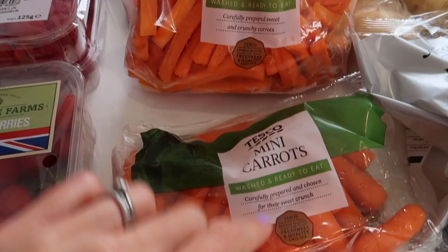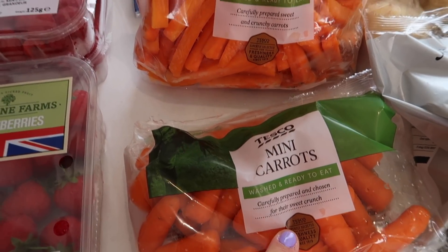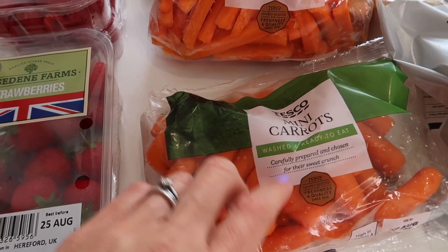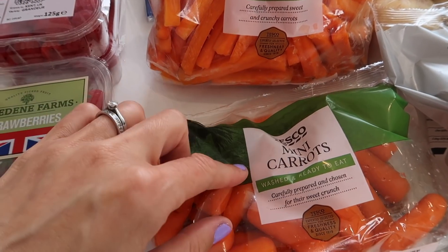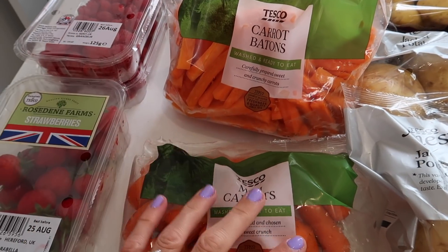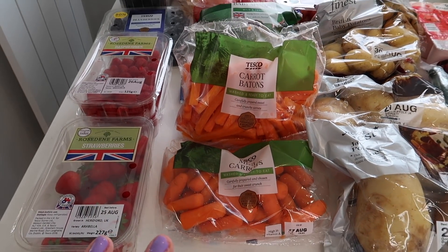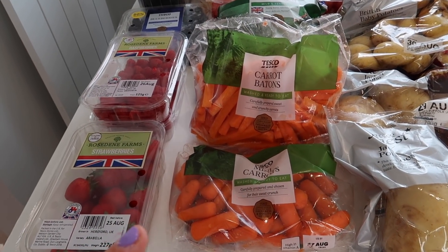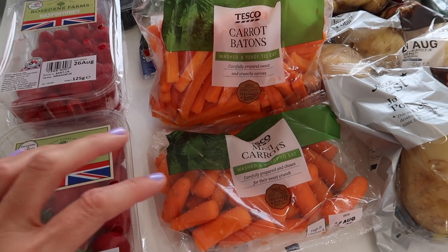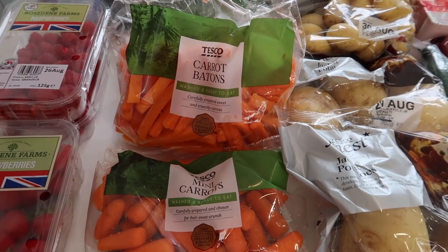I bought the mini carrots recently because the carrot batons were out of stock and Zara really liked them. I use them either as a dippy stick, like instead of a breadstick, or the children eat them as a snack. They're also pretty good for lunches alongside things, and of course we are starting to think about lunch boxes for back to school. My children did used to have school dinners, but their school has requested they have lunch boxes. Let me know in the comments if you want to see a video about what they're going to be putting in their lunch boxes.